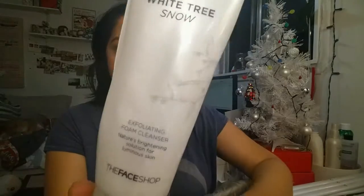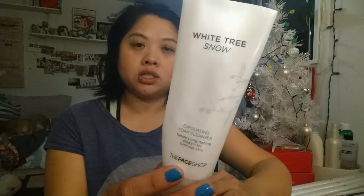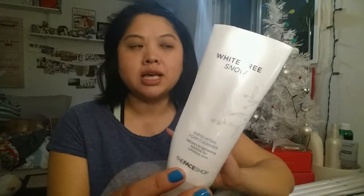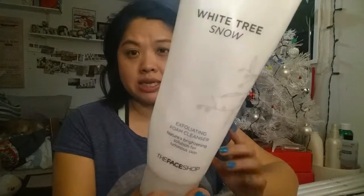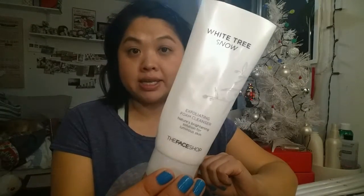Next is the White Tree Snow Exfoliating Foam Cleanser by The Face Shop. I have mentioned this product once or twice — I loved it, I would definitely repurchase. It's just a really gentle but effective exfoliating foam cleanser. There's something about Asian face products that I feel are just really gentle but work well for your skin. So if you have sensitive skin, I would try this. It was very good and it took a long time to finish.